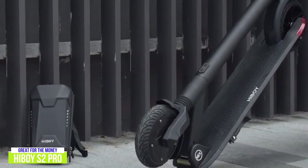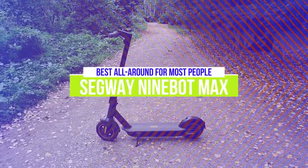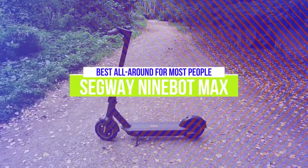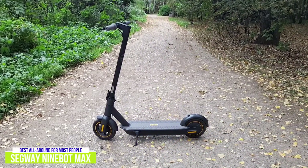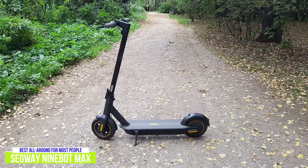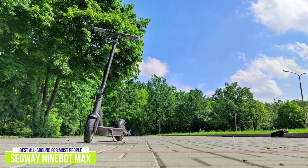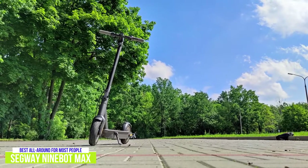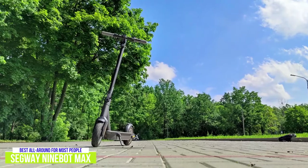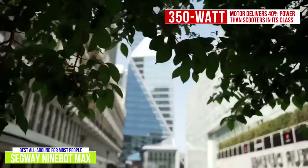If you're looking for the most for your money, the HiBoy S2 brings a lot to the table with a great ride on smooth surfaces in the city, offering good speed and range. The third product on our list is the Segway Ninebot Max Electric Kick Scooter — our best all-around electric scooter for most people. At around $800, it can take you up to 40 miles with a top speed of about 18 miles per hour and a 20% hill-climbing grade, powered by a heavy-duty 350-watt rear hub motor. It can propel heavier riders up steeper hills at a faster clip, making it a great all-rounder. Its 350-watt motor delivers about 40% more power than most scooters in this class.